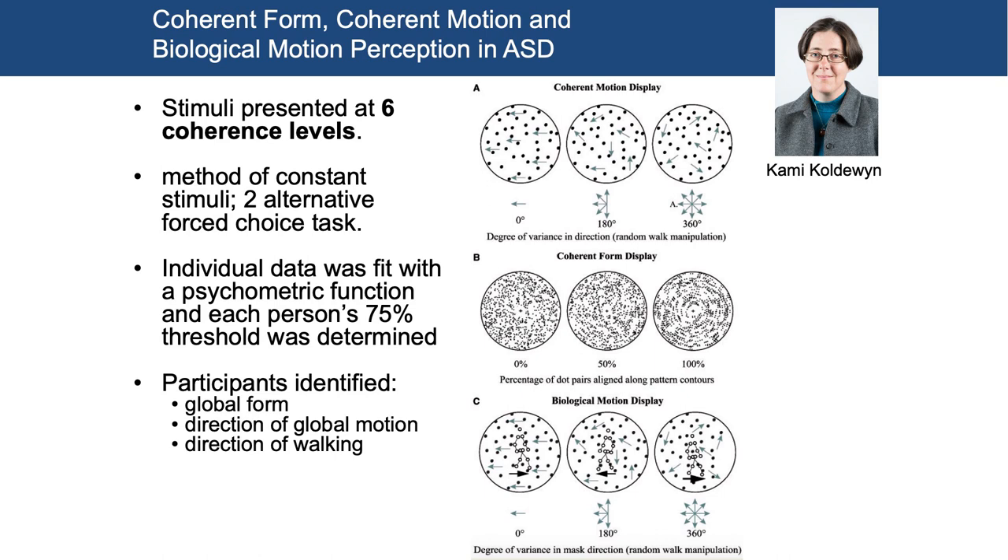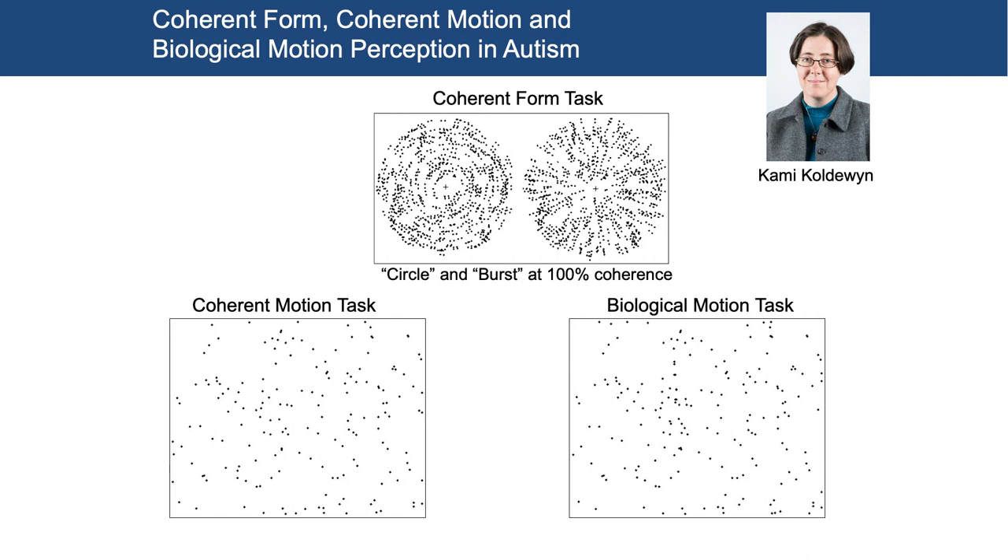We put children who were autistic in the scanner and showed them stimuli presented at six different coherence levels. We did coherent motion — dots all over and participants judge which direction they're moving. We did coherent form — dots lining up along a pattern of contours from 0% to 100% alignment, no motion involved. And then biological motion displays: we embedded point-light walkers in random visual noise in the back and asked whether the walker was moving left or right, requiring participants to pull the figure out of the noise. We did this both with eye tracking and in the scanner.